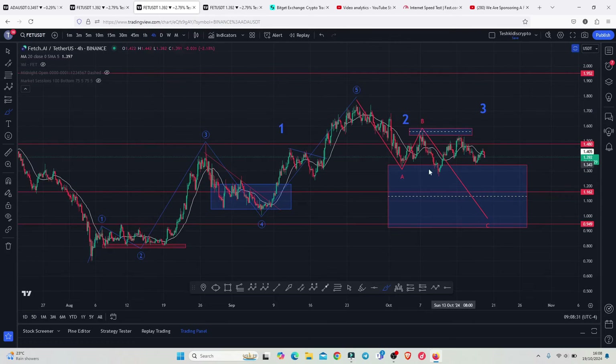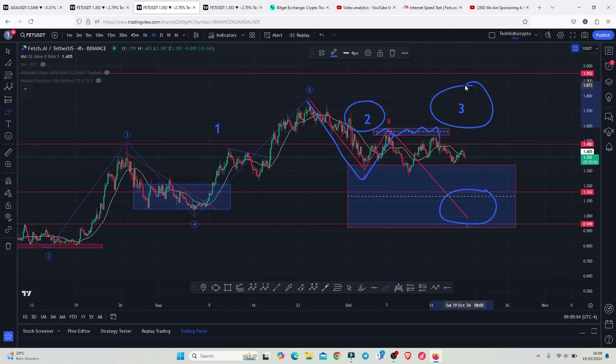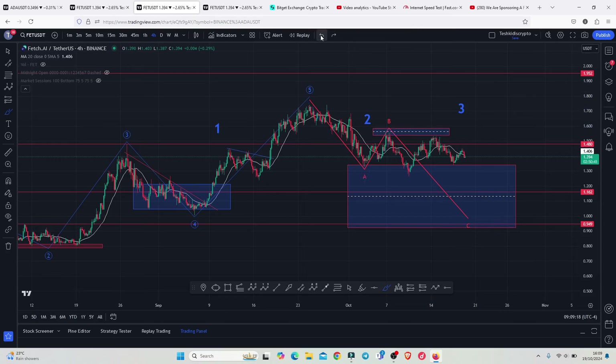Because of the corrective nature of the second wave, I have been expecting an ABC corrective structure. On the charts, I now believe we have seen the formation of wave A, then a bounce in wave B into the minimum target areas highlighted, where we got rejected. I now believe whatever we are seeing at the moment is a pullback to the lower side in a wave C to fully maximize our minimum target area and give us a low for this second wave before we can finally bounce to the upside.